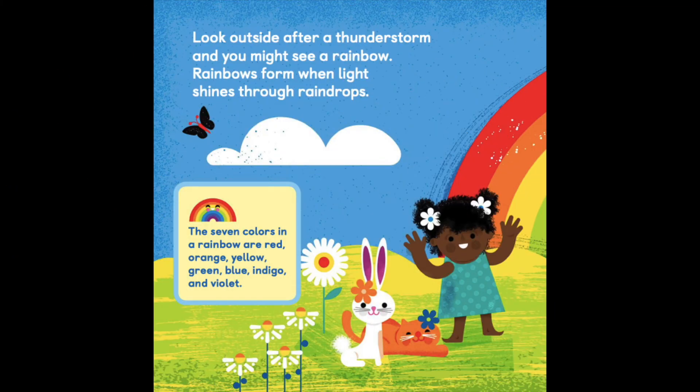Look outside after a thunderstorm and you might see a rainbow. Rainbows form when light shines through raindrops. The seven colors in the rainbow are red, orange, yellow, green, blue, indigo, and violet.